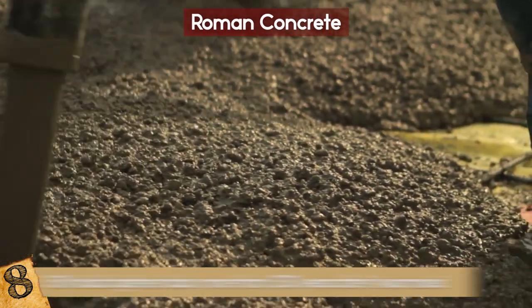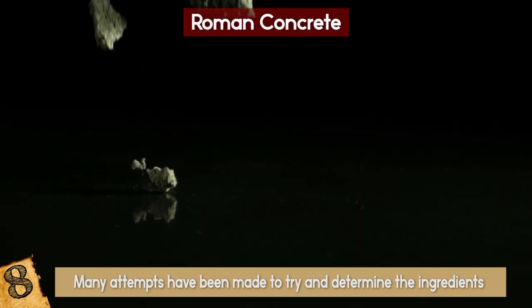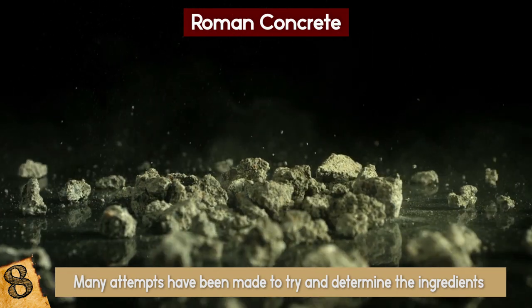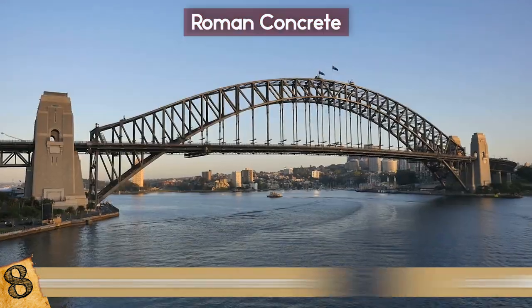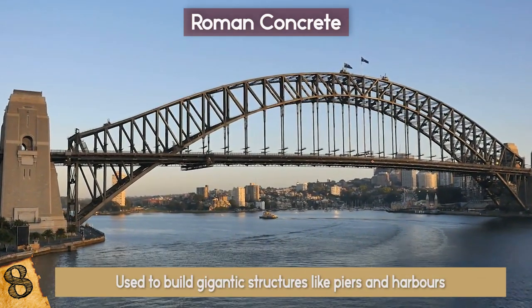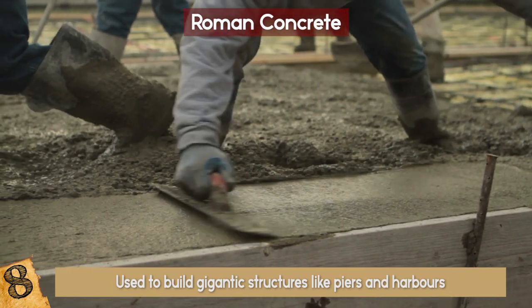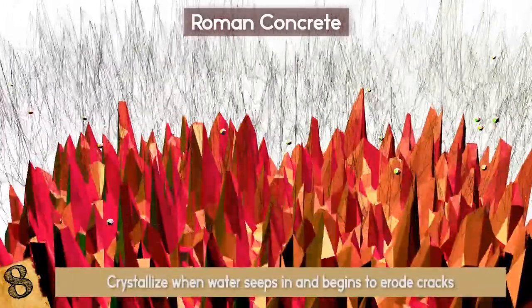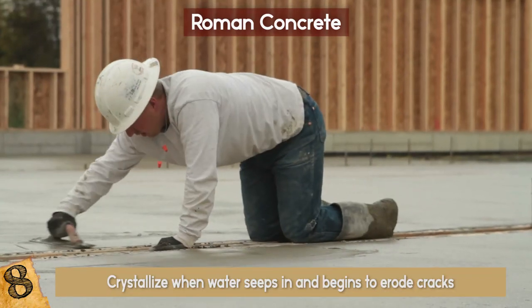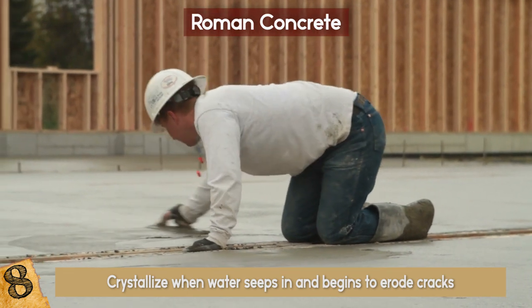What was the secret recipe? It seems to be a combination of volcanic ash, calcium oxide, seawater, and lumps of volcanic rock, as well as leftover rubble. It was even used to build gigantic structures like piers and harbors, and actually became stronger over time. Scientists believe there are rare elements within it that crystallize when water seeps in and begins to erode cracks, making it tougher. By contrast, today's concrete is designed to stay unchanged after it hardens, but the Romans showed there is a better way.